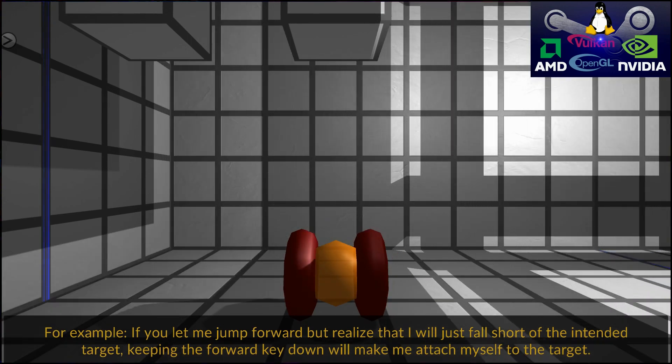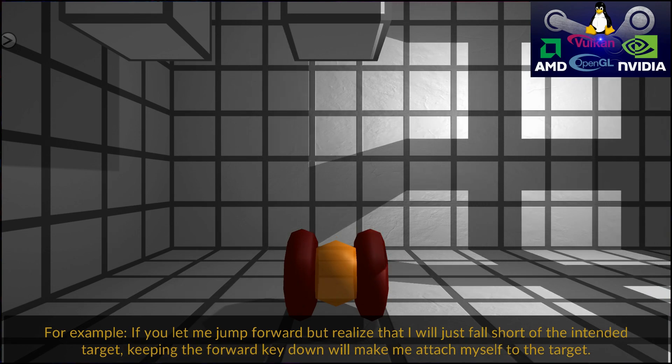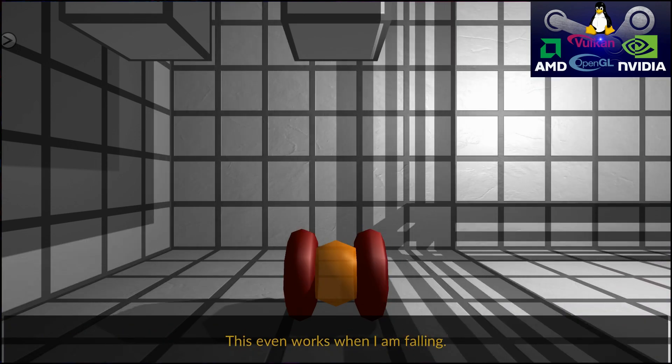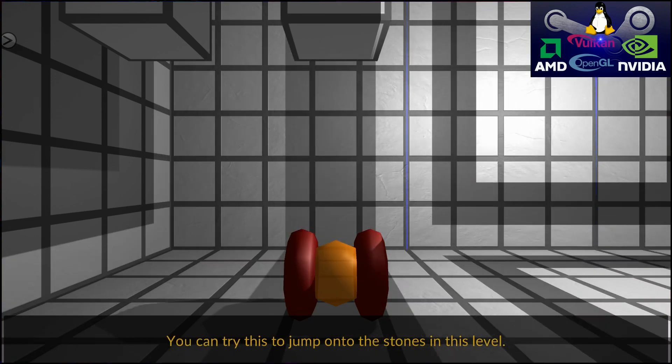If you let me jump forward but realize that I will just fall short of the intended target, keeping the forward key down will make me attach myself to the target. This works even when I am falling. You can try this to jump onto the stones on this level.